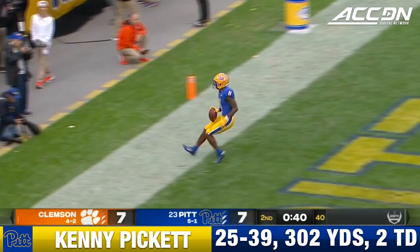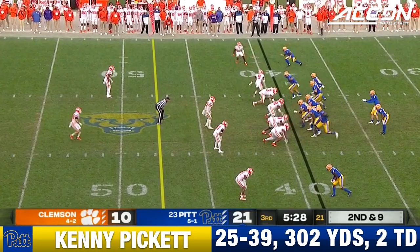Here comes Precious. Picked up nicely. Man wide open. Touchdown, Pittsburgh! Taysir Mack.